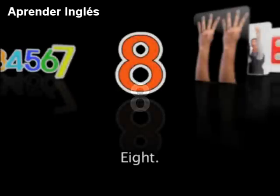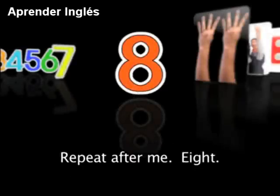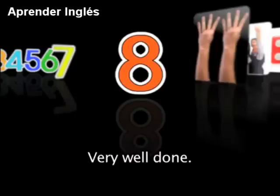8, 8. The number 8 comes after the number 7. Repeat after me: 8. Say it again: 8. Let's try it again: 8. Very well done.